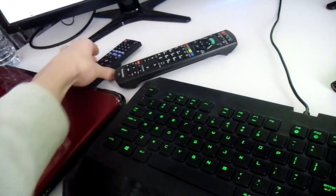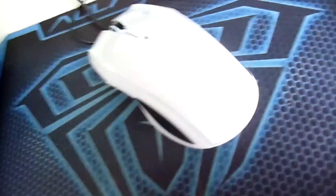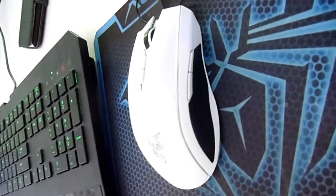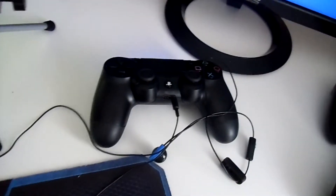Remote for the Blu-ray player, remote for my big TV up there which I watch the main stuff on. My keyboard — Razer keyboard, I personally love this keyboard — just a random mouse that I use. That's another Razer mouse. All my passwords for all my accounts, so I'm not showing you that — unlucky. My two Xbox controllers and a PlayStation controller.